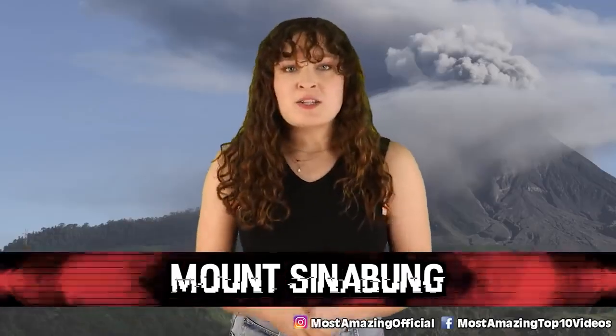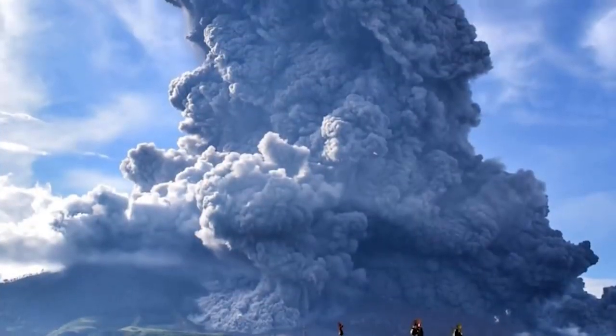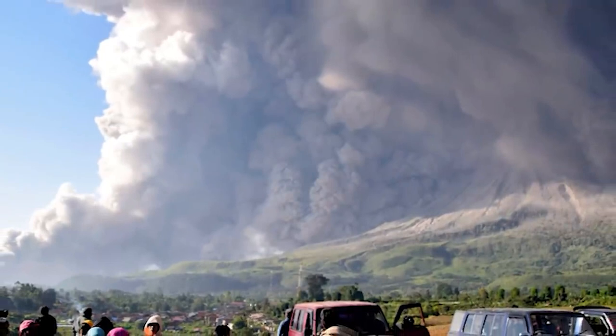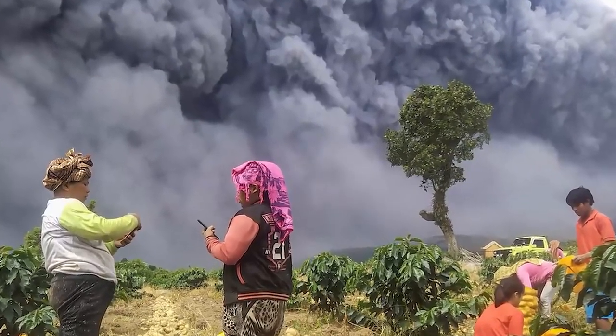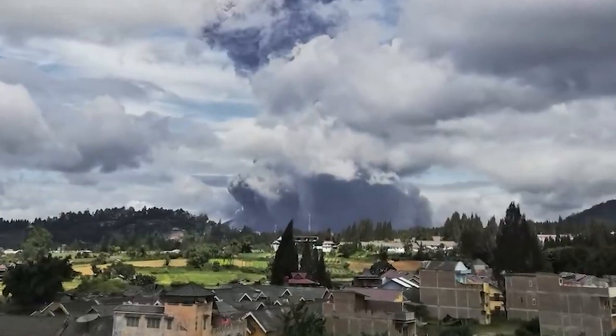In our number 1 spot we have Mount Sinabung. Sumatra is an exceptionally popular tourist destination, and one of the main draws is Mount Sinabung. It's obviously extremely beautiful, but this 8,000-foot-tall mountain is a fully active volcano. It had a large eruption for the first time in almost 400 years in 2010, and since then its four craters have been very active. There were lives lost in 2010, again when it erupted in 2014, and even more in 2018. There have been evacuations due to fear of a catastrophic eruption. The mountain remains open for tourists but you are urged to hike with a guide.